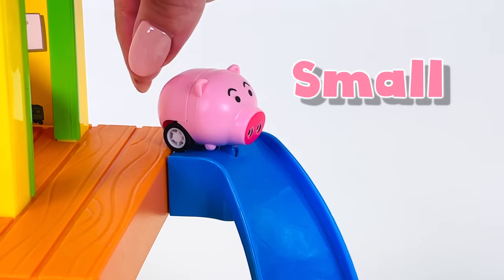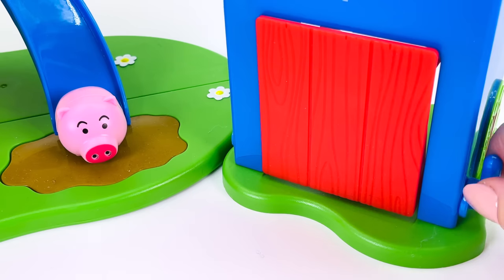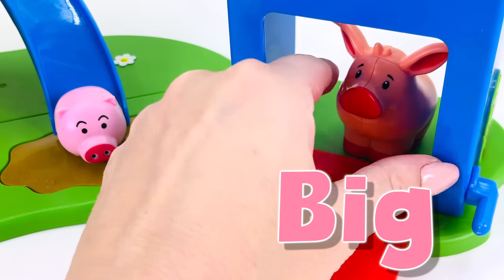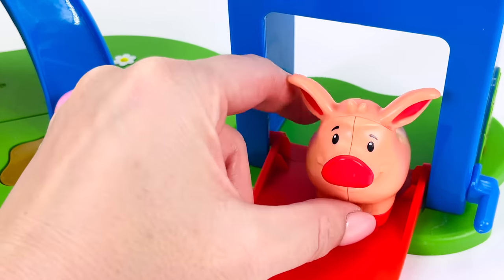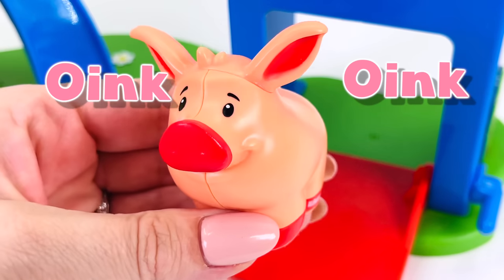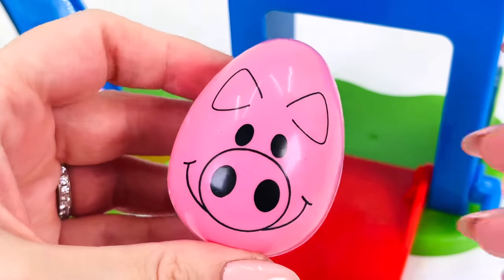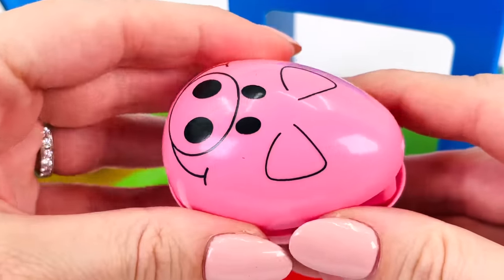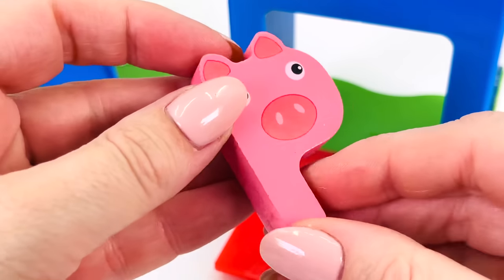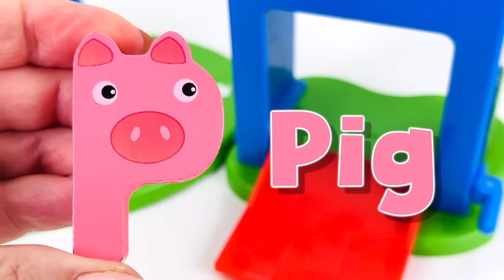The small pink pig is going down the slide. He's landed in the mud. Open the door. It's a big pig with a red nose. What sound does a pig make? It goes oink, oink, oink, oink. We have a surprise egg. I wonder what's inside. Let's take a look. Oh wow! We found another letter. P is for pig.